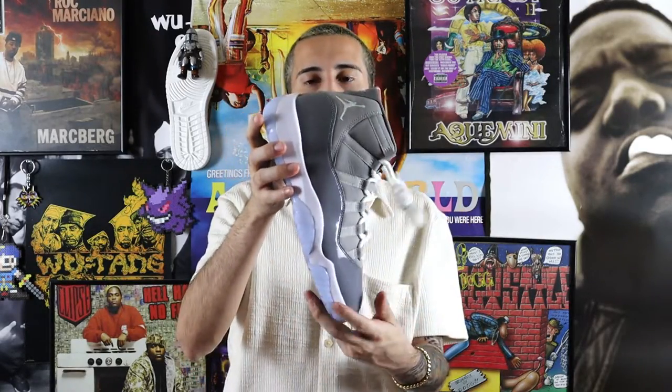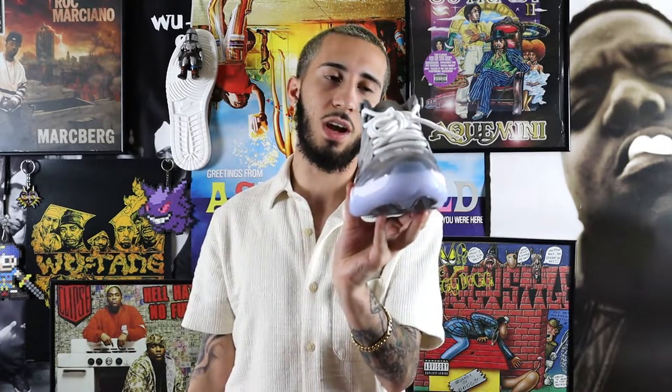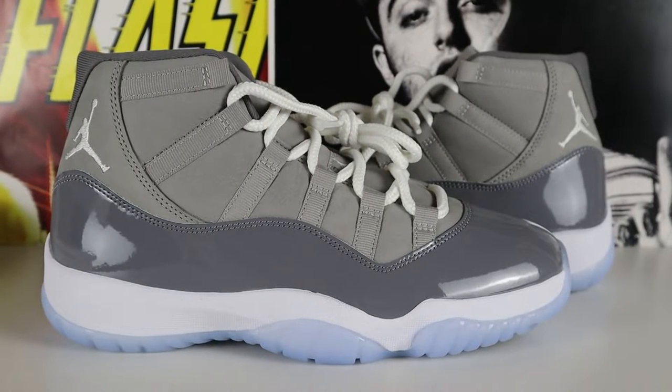I ended up buying my nephew a pair of these for his first ever pair of Jordans, which just goes to show the shoe is amazing. I think this is great for any collection — it's great to start your collection, it's great to end your collection. It's just an iconic shoe and I think everybody should have a pair personally. I give this shoe a 9 out of 10. This shoe is just amazing.